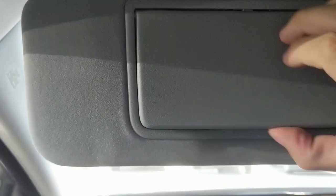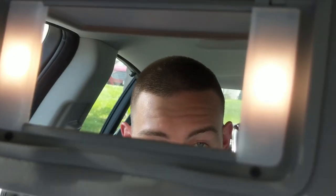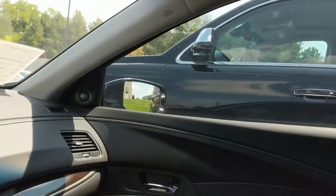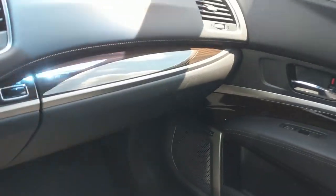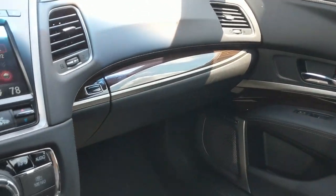There's a sunglasses holder up top. The visor has two lights. And here's the sunroof — very easy to slide open. Some sunroofs, like the one in the S-Class I was in, took a lot of strength to open, so this is a nice improvement. That's about it for up front — let's get in the back.